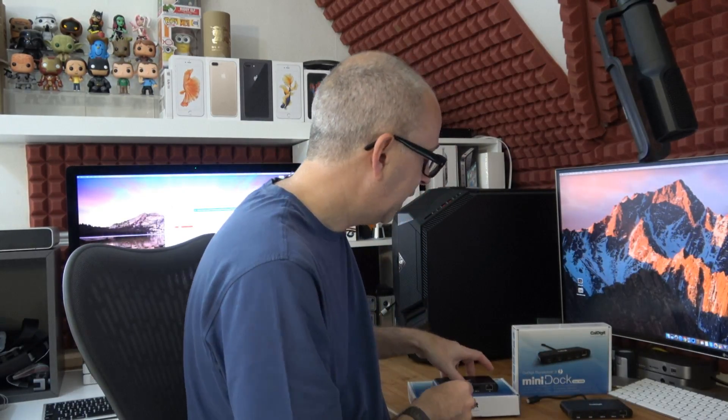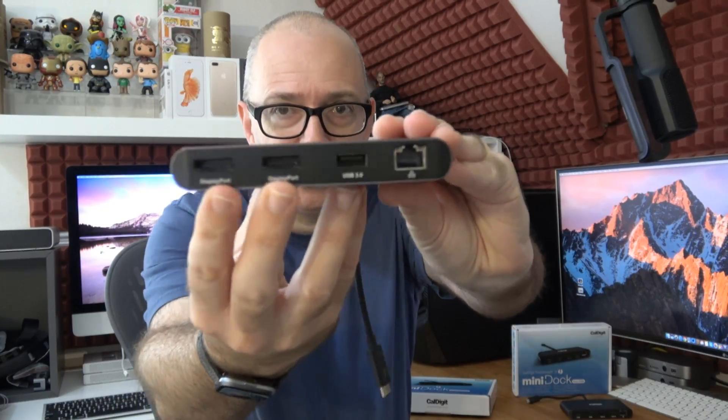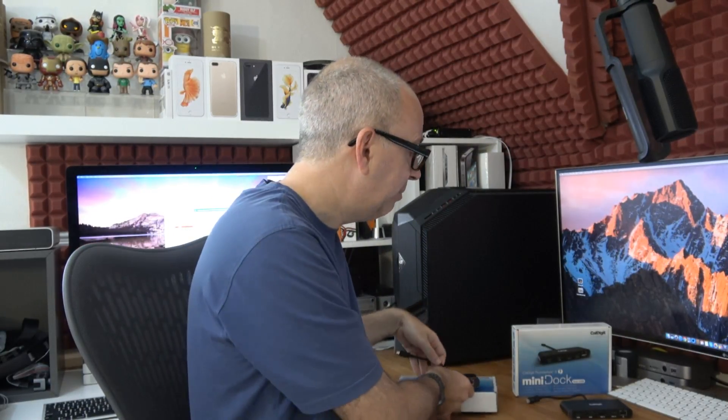The other product is essentially the same design but this is the Caldigit Thunderbolt 3 mini dock in the dual DisplayPort version. It has the same captive cable with a good length for portability and top build quality. This one is slightly different in that it only has one USB port — gigabit Ethernet, a USB 3 port, and then two DisplayPorts. I believe they reduced it to one USB port because of the power requirements for the DisplayPort outputs. This will allow you to connect two external displays to a compatible MacBook Pro, MacBook, or Windows PC with Thunderbolt 3, running both at 60Hz.